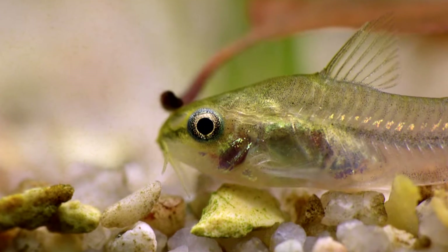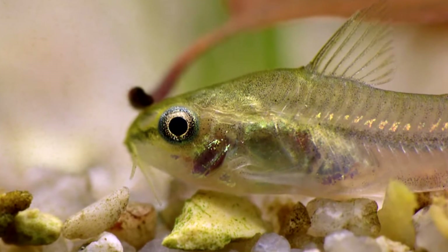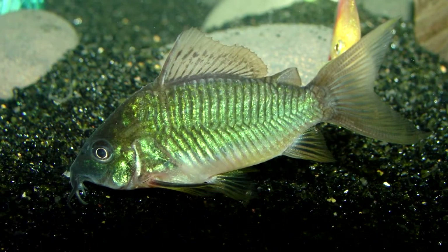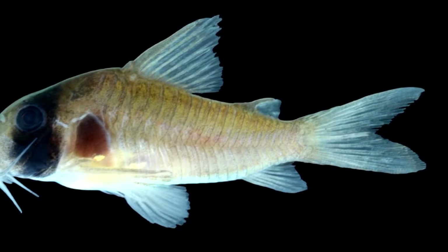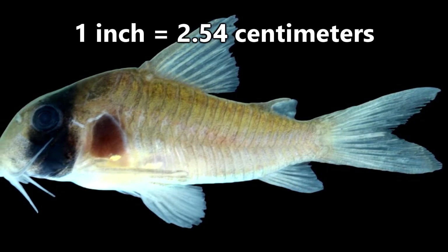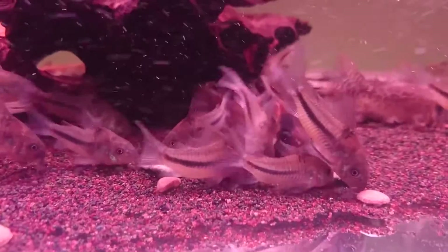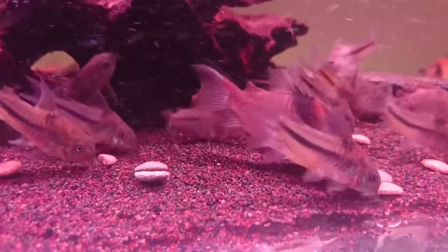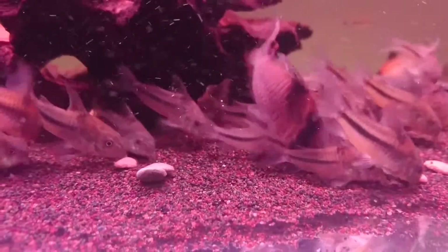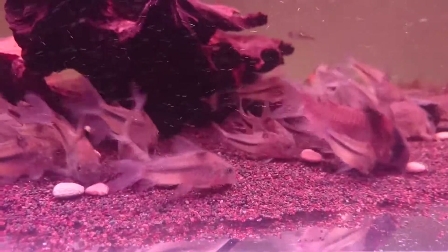Corydoras come in many different colors and patterns — here are just a few examples of what this genus has to offer. In size, they can range from right around an inch to nearly five inches at full length. This makes them, on average, much smaller than the aforementioned pleco species, and it's this fact, along with the hardiness of Corydoras, that they likely make a much better cleaner fish for beginner aquarium enthusiasts.